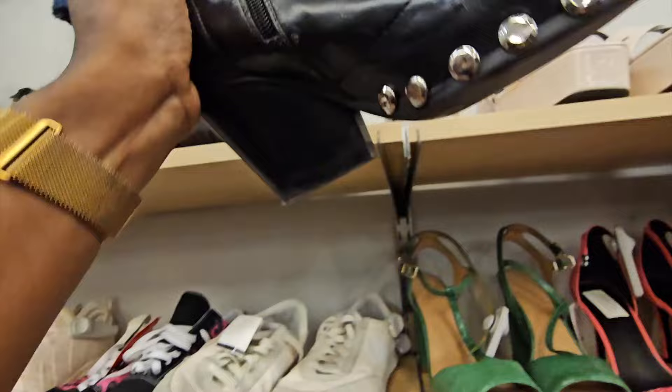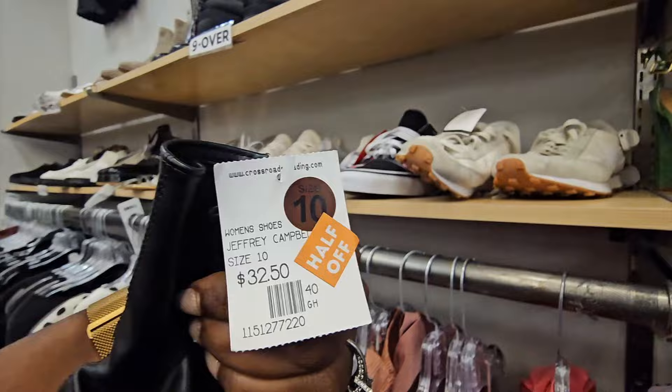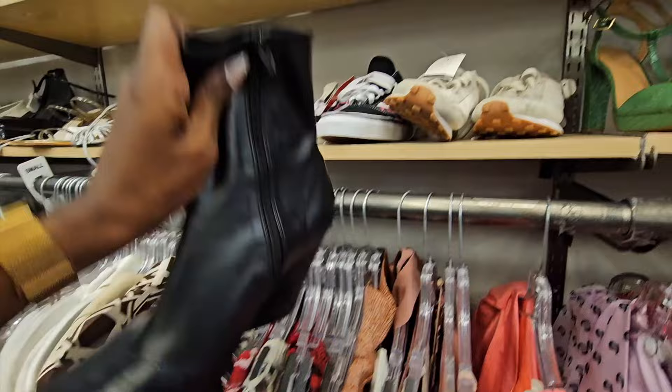I thought these boots were cool, but they definitely were not real leather and had a lot of scuffs and marks, so I passed. Even at half off, the Jeffrey Campbell boots - one boot looked great but the other looked like it had been chewed up a bit, so I decided to pass on those.